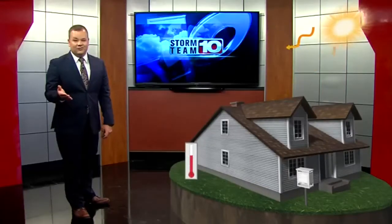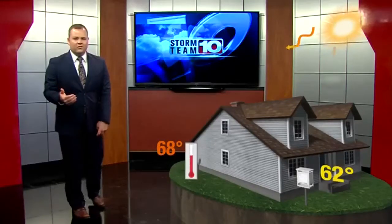Your home thermometer likely has outside sources that influence its readings. So if your outdoor thermometer is hanging on the side of your house or in direct sunlight, the reading may be warmer than what it actually is.